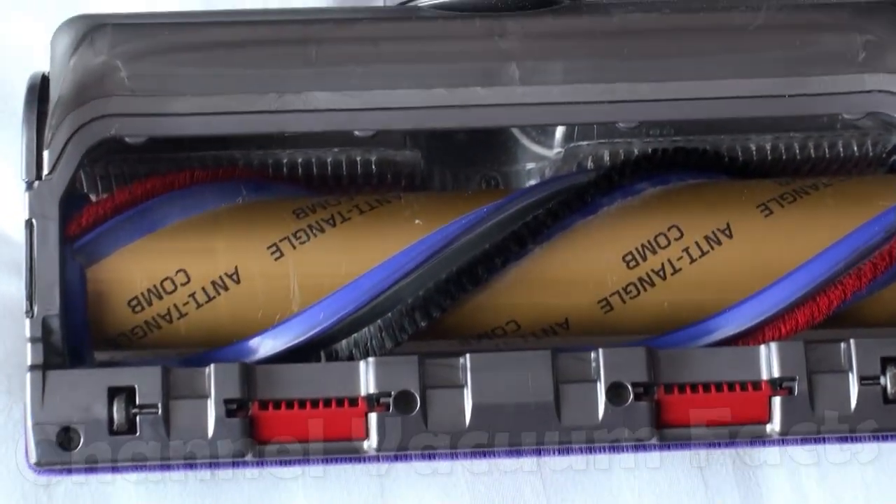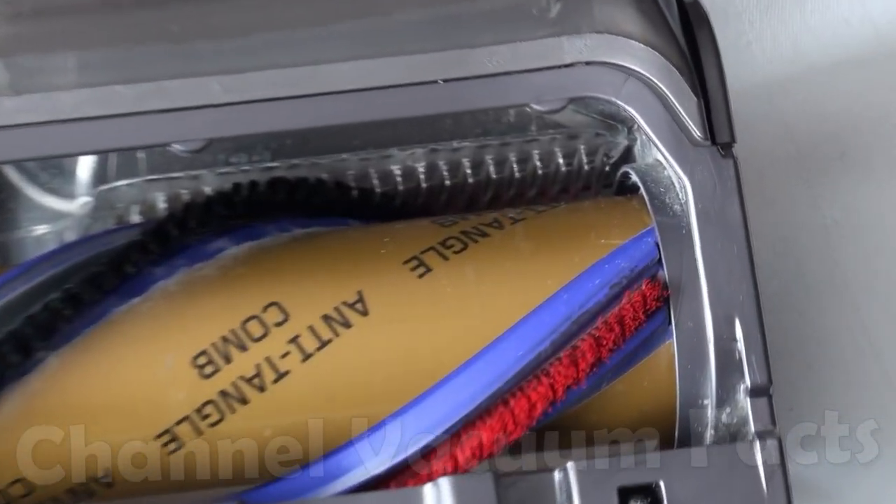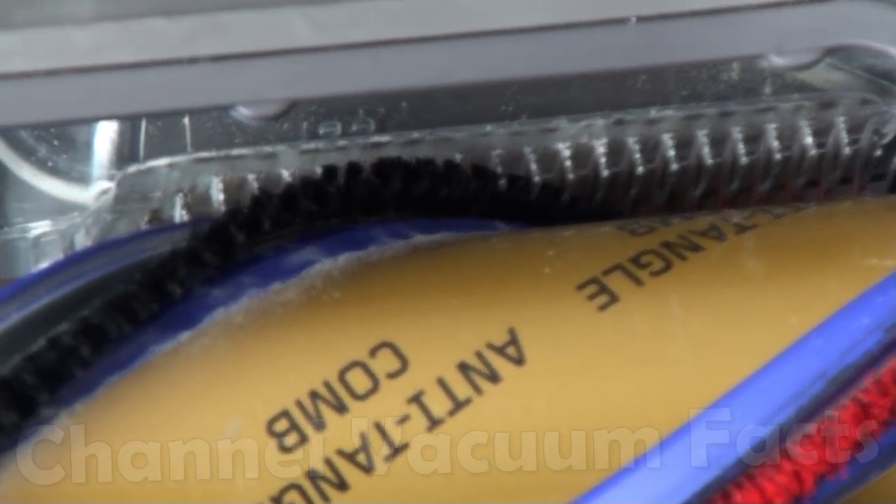Despite all the animal and human hair all over the place, the anti-tangle brush bar performed perfectly in this real-world situation, rather than some of the absurdly unrepresentative testing you see from the worst sources on YouTube.